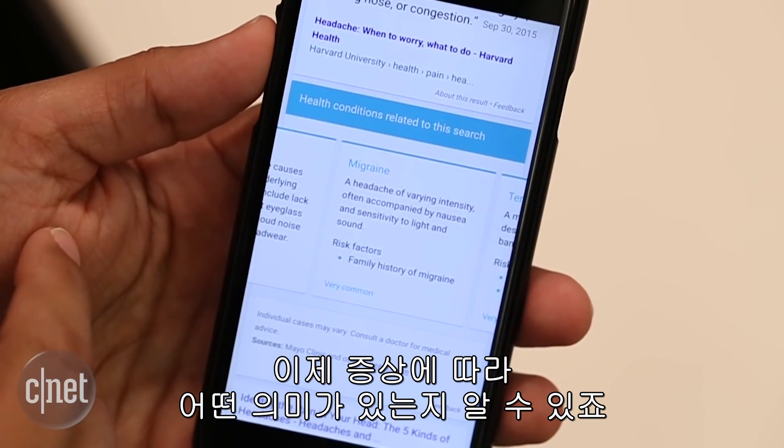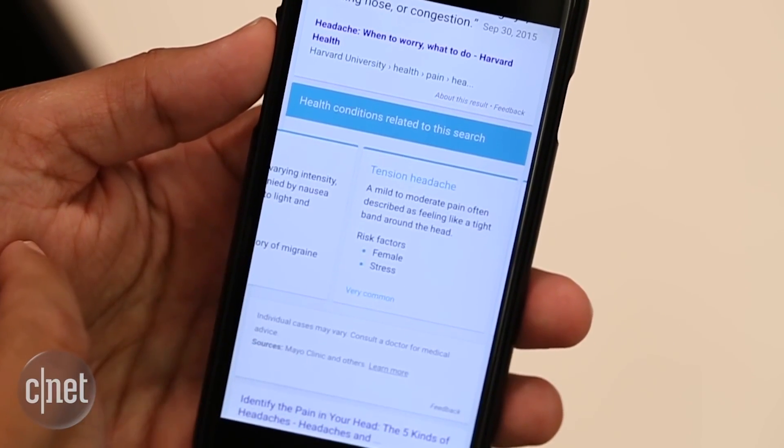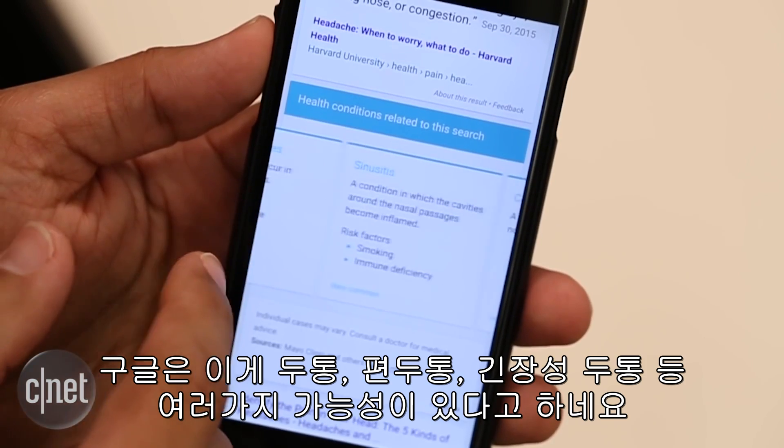You'll be presented with cards explaining what your symptom could mean. Google says it could be a headache, migraine, tension headache, and a whole lot of other options.